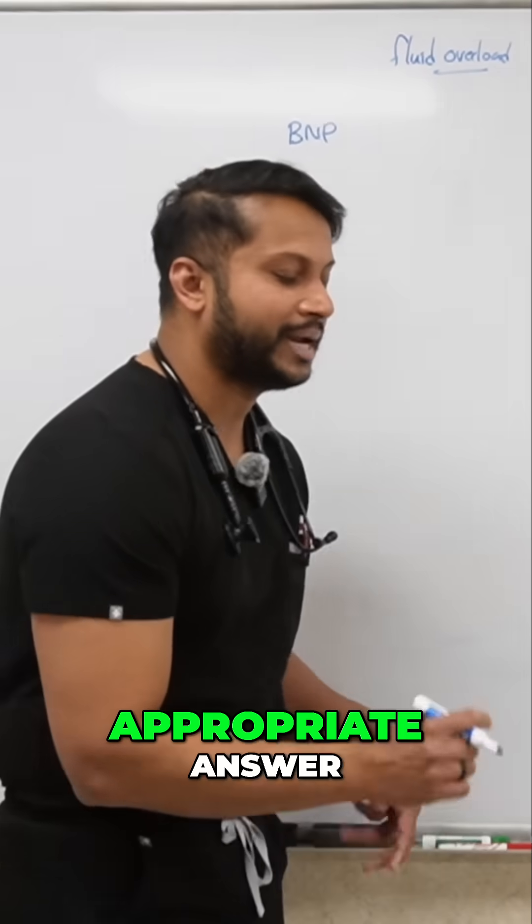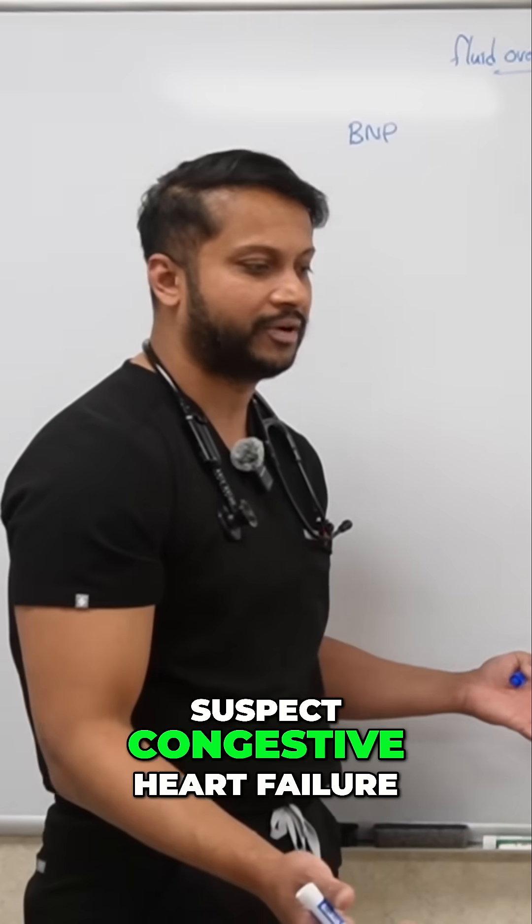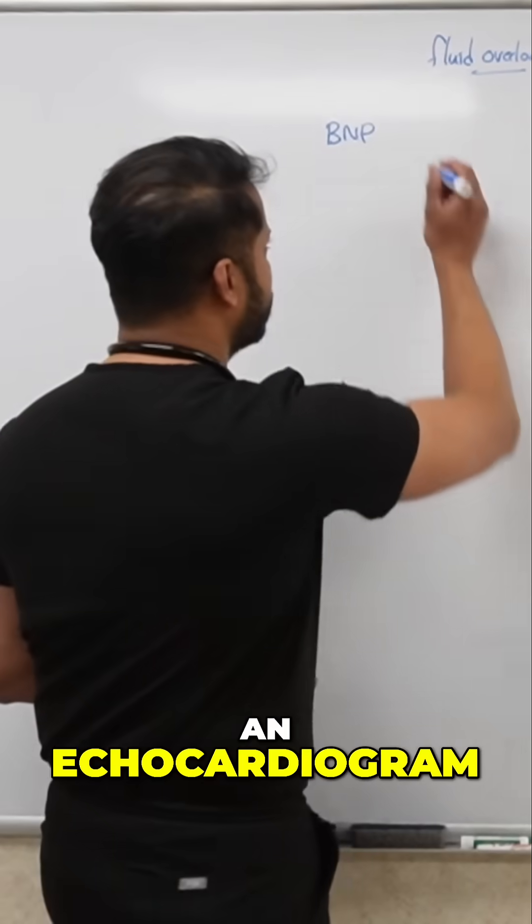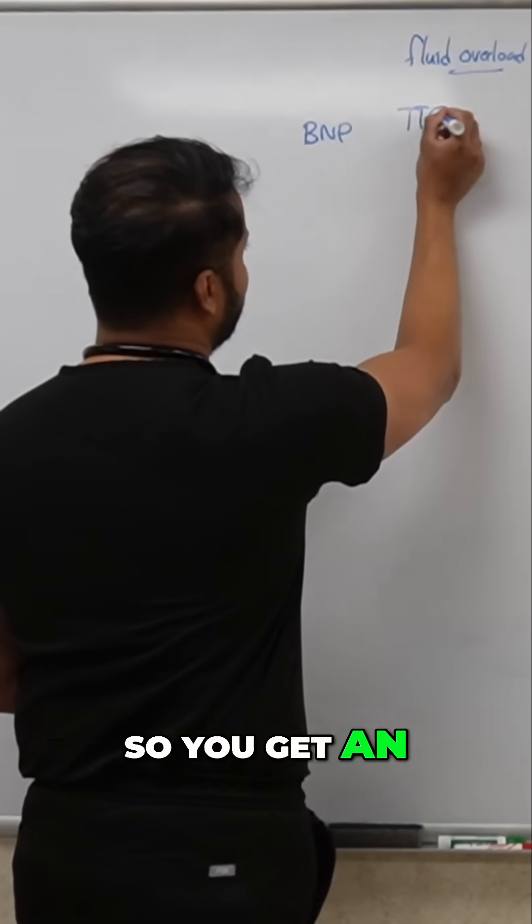So what is the appropriate answer? Because the moment you suspect congestive heart failure, you want to prove it objectively. So what test are you going to order? You want to get an echocardiogram. So you get an echocardiogram.